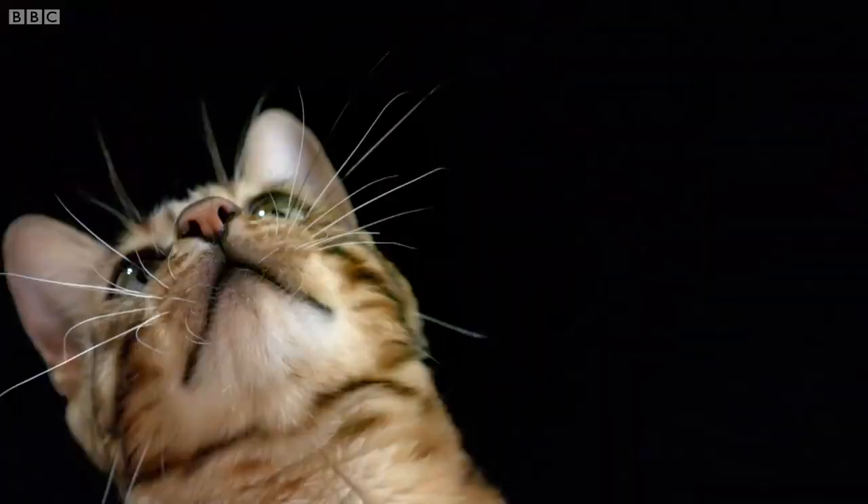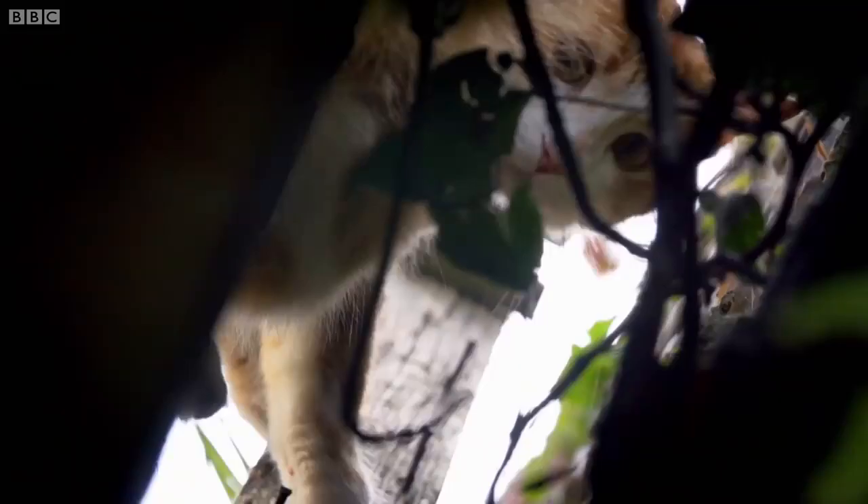Far thicker and longer than normal hairs, whiskers also sit three times deeper in the skin, where they attach to nerve endings telling the cat how far each one is being bent back and how quickly. Their whiskers are the same width as their body, allowing cats to navigate the narrowest spaces.